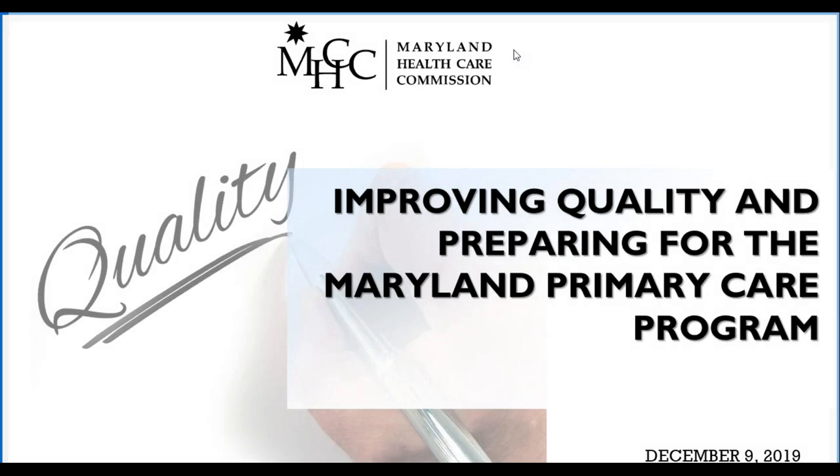Good afternoon, everyone. On behalf of the Maryland Health Care Commission, thank you all for joining today's Lunch and Learn webinar for federally qualified health centers. My name is Ana Oyabo, and I'm a program manager at the MHCC. The MHCC is an independent regulatory agency whose mission, among other things, is to plan for health system needs and promote informed decision-making through a variety of initiatives, including supporting innovations in care delivery that focus on improving health outcomes and quality of care while reducing costs.